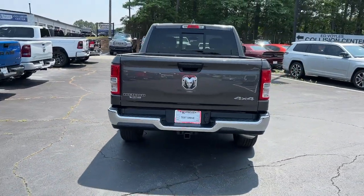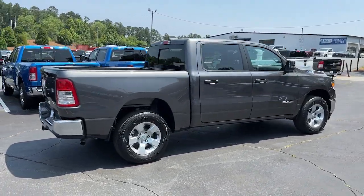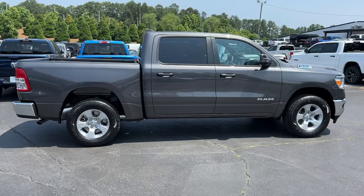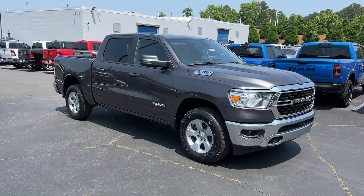Keyless entry, four-wheel drive, V6 cylinder engine, backup camera, heated mirrors, keyless start, Bluetooth connection, aluminum wheels, steering wheel audio controls, 8-speed AT.